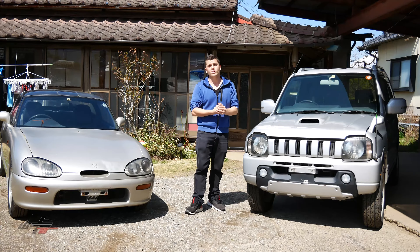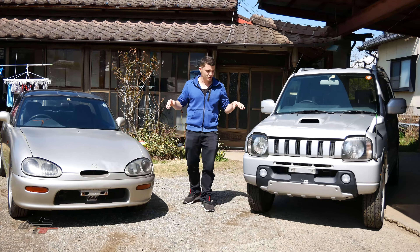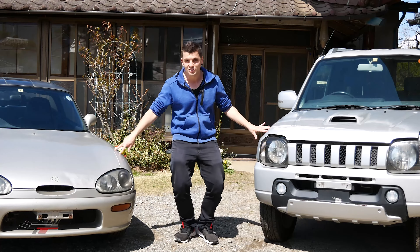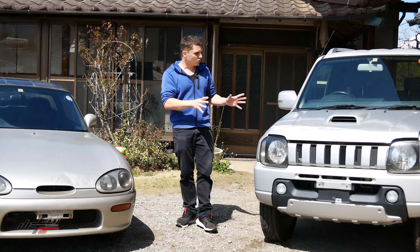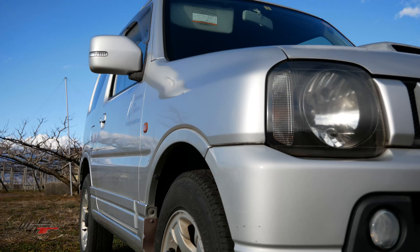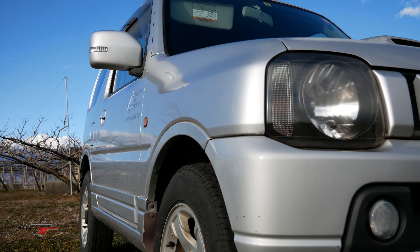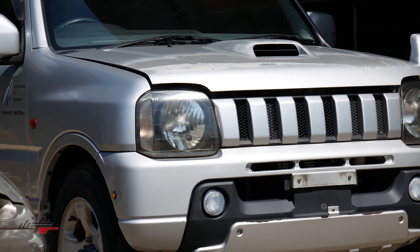I also wanted to take this opportunity to literally just film this because I'm probably never going to have these two exact Suzukis at the exact same time again. This one was mostly intended for export — we were kind of debating should we keep it. I mean, it's a very capable off-roading K-car, it's manual and it's four-wheel drive, but we might just keep it around.